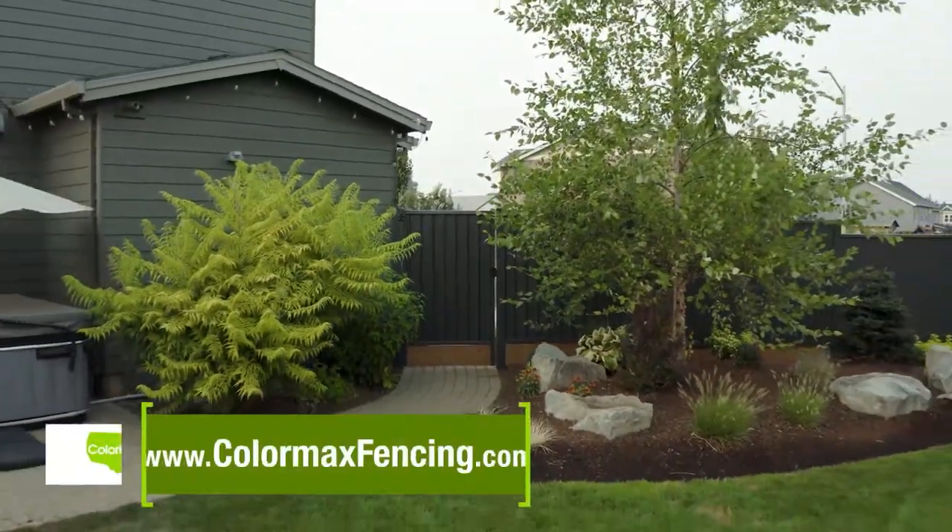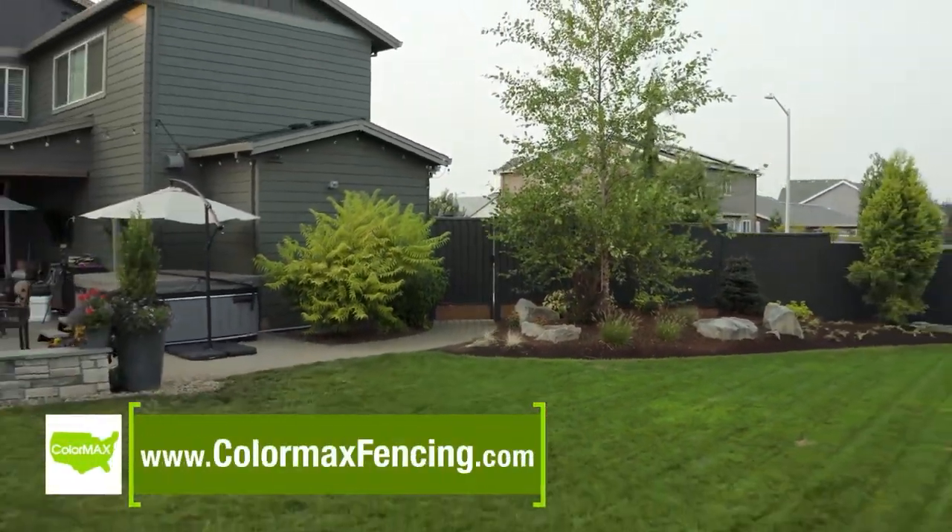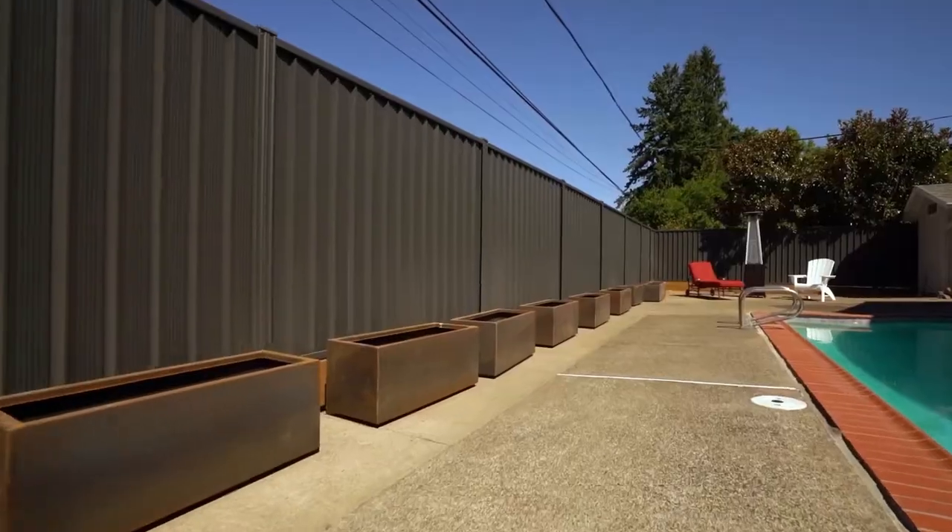For more information, visit us at www.colormaxfencing.com.